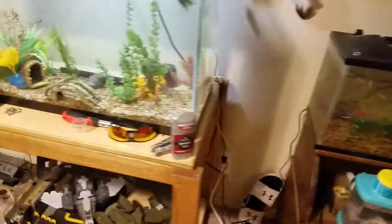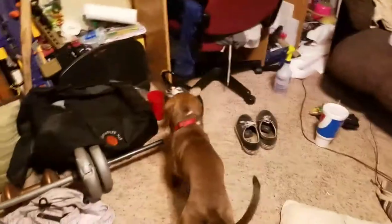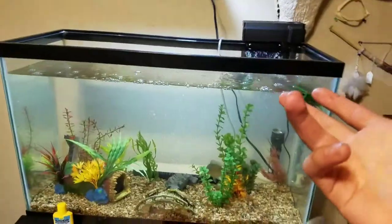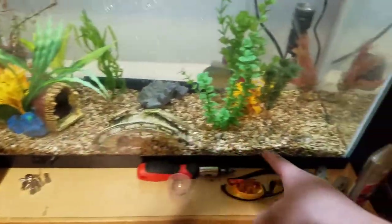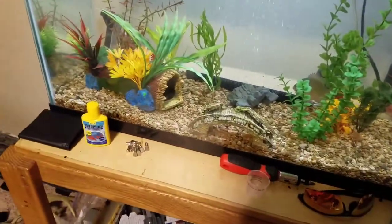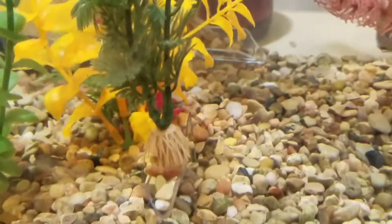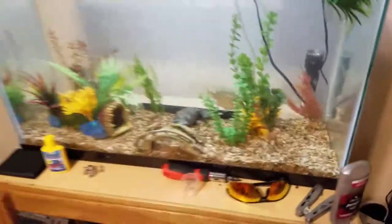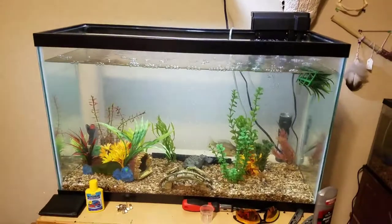If you guys ever want to get these, a 10-gallon is not going to work — has to be 30 gallons or higher. Mine's 29, but have soft gravel so that they can easily dig in there. That's my newest addition, and he will also eat minnows. It's a badass little eel for only 15 bucks. Say bye, Coco.